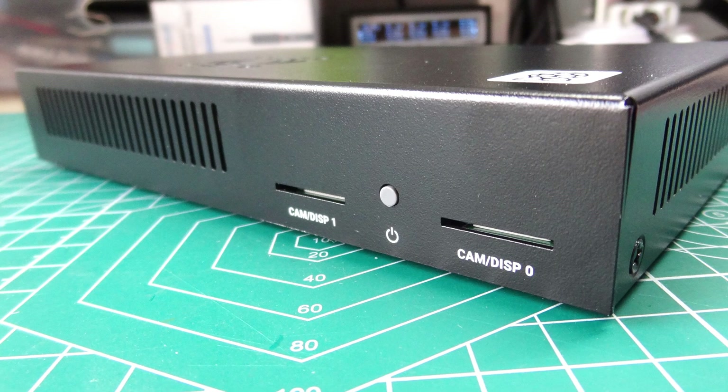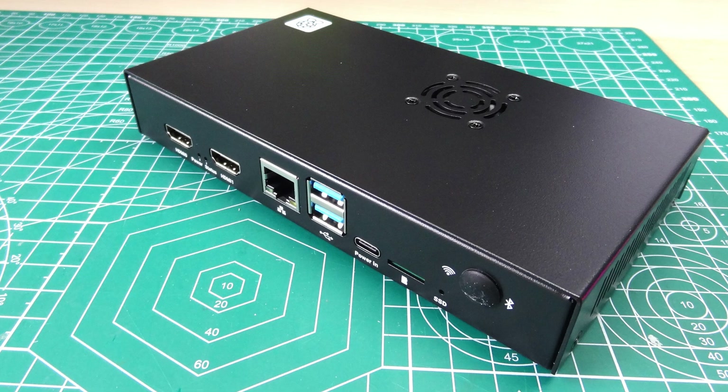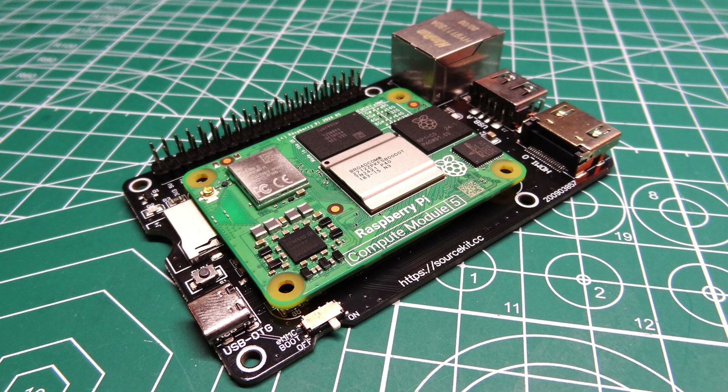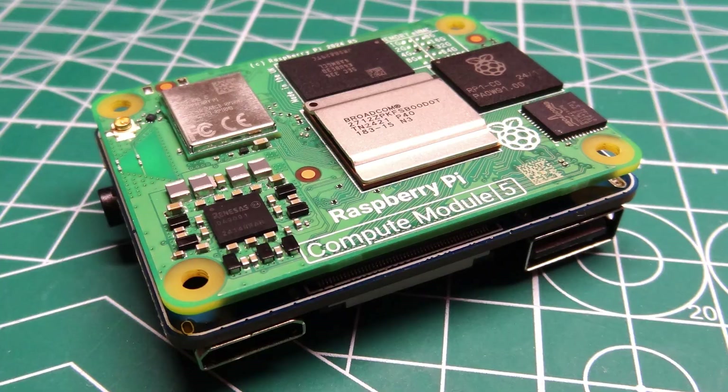Pros: 1. Largely compatible with CM4 products. 2. More powerful than CM4. 3. Same form factor as CM4. 4. CM5 I/O board offers everything that we need. 5. Passive cooler works well. 6. GPIO works just like a Pi 5. 7. NVMe speed is great. 8. eMMC speed comparable to PCIe Gen 2.